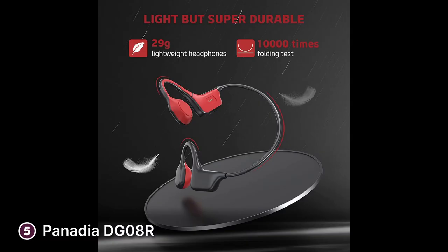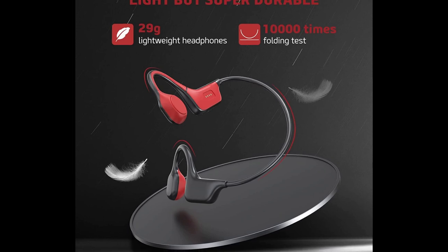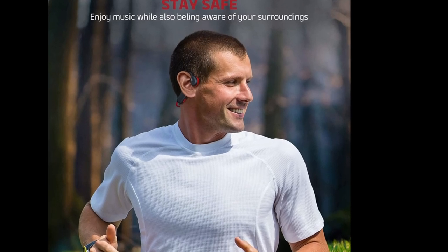At only 29 grams or less than one pound, you'll barely even notice that you're wearing them. The headband-like design helps the DG08R sit snugly on your head, ensuring stability when working out or commuting. Panedia uses a titanium frame to keep the headphones durable and light.